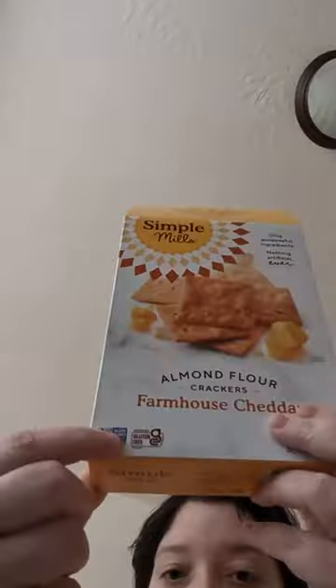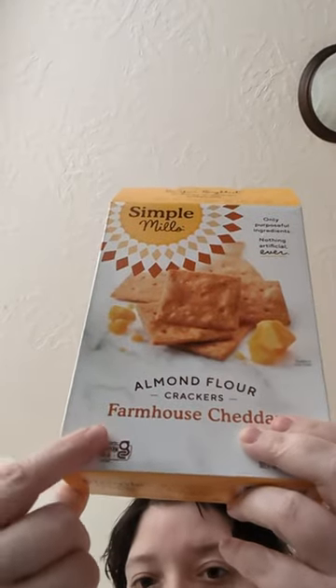Simple Mills almond flour crackers — this is the Farmhouse Cheddar flavor. I've tried the garlic, the rosemary and sea salt before. I was searching for gluten-free crackers, and yeah, it's right there on the label — gluten-free.